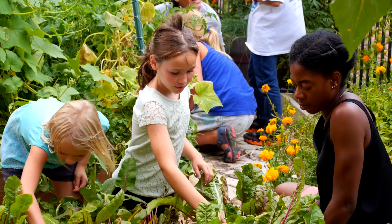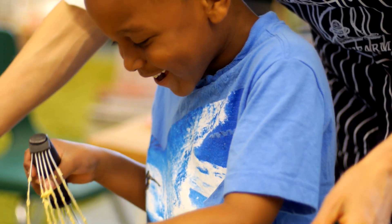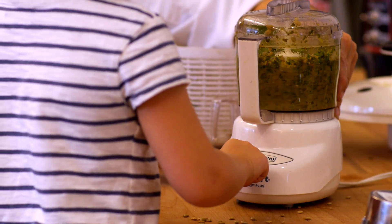Foodprints is Fresh Farm Market's education program. There are four components that happen in Foodprints: grow, eat, cook, and learn.